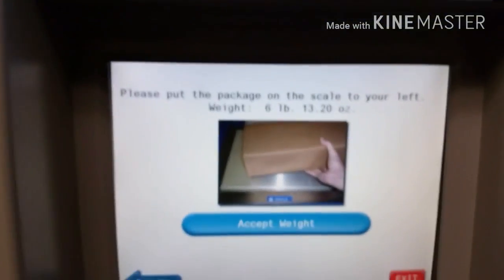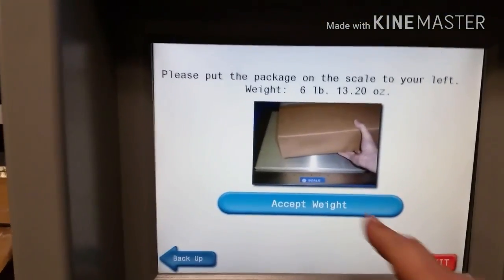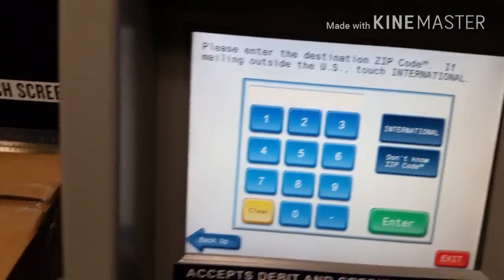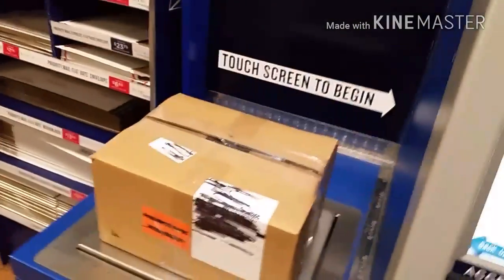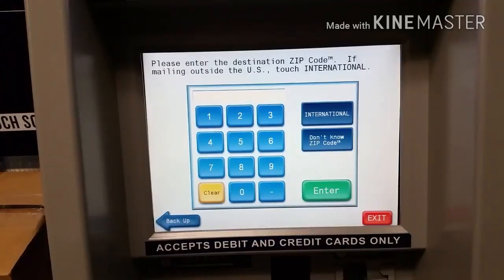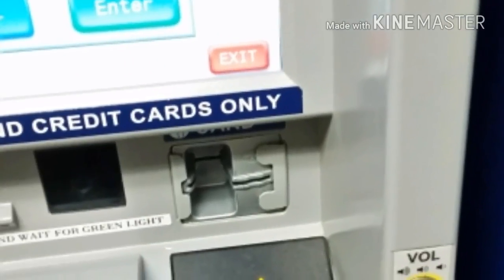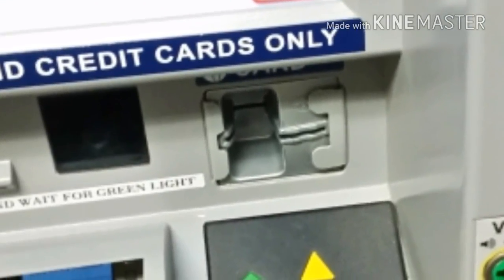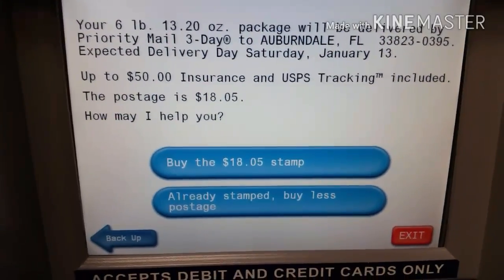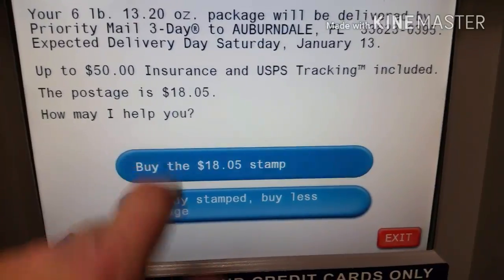Put your package on the scale: 6 pounds 13 ounces. Is that about right? Yeah, I'm going to say it's right because they're the people with the scale and they're telling me what it weighs, so of course it's right. Now I've got to enter in the address information. We've punched in all the address information. I'm going to say buy the stamp.